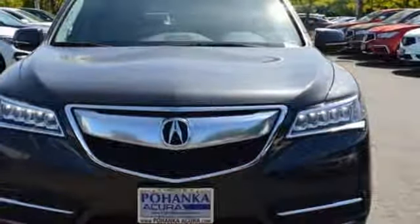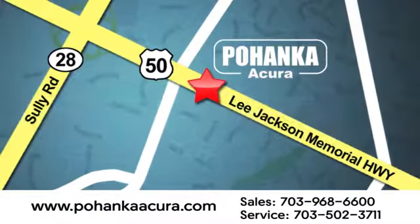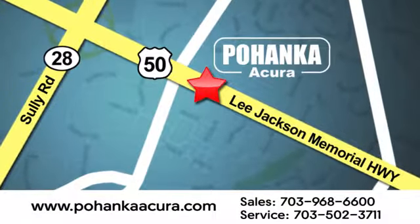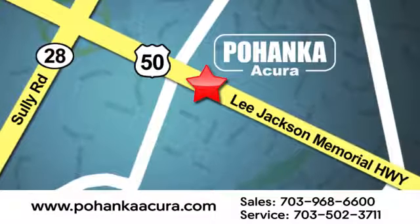Take it for a test drive today. Pohenka Acura is a great place to buy a car. We're conveniently located at 13911 Lee Jackson Memorial Highway Route 50 in Chantilly.